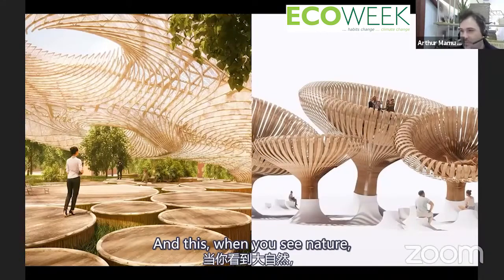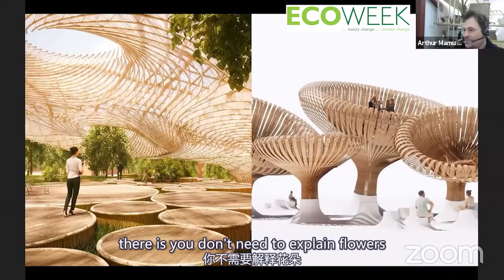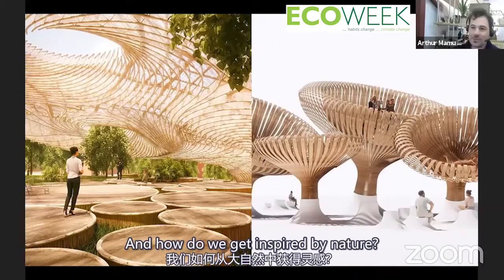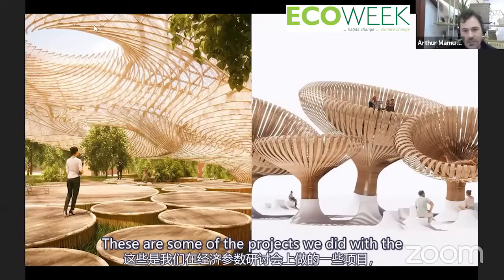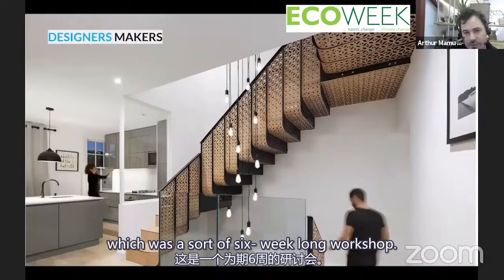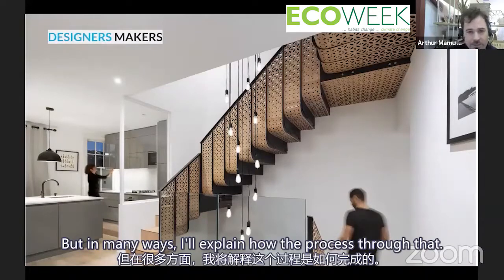When you see nature, when you go to a park and see beautiful flowers, you don't need to explain them — people just love them. How do we get inspired by nature, not just in terms of mechanism, but also in terms of this directness of interaction? These are some projects from the eco-parametric workshop, a six-week-long workshop where students created objects inspired by nature.